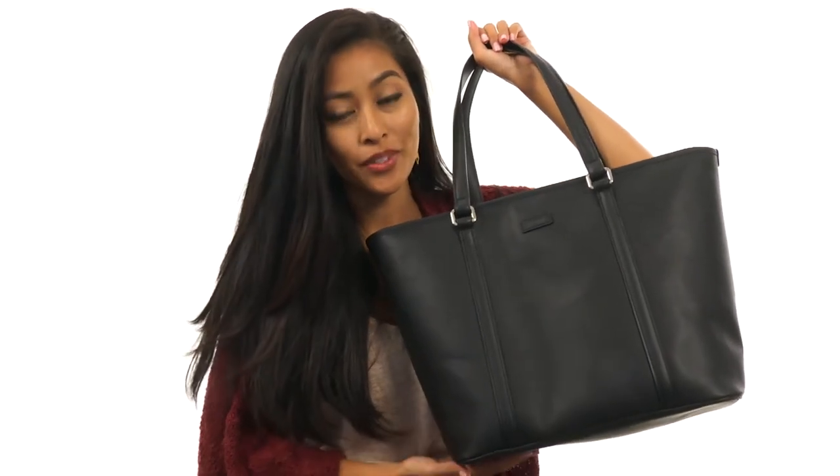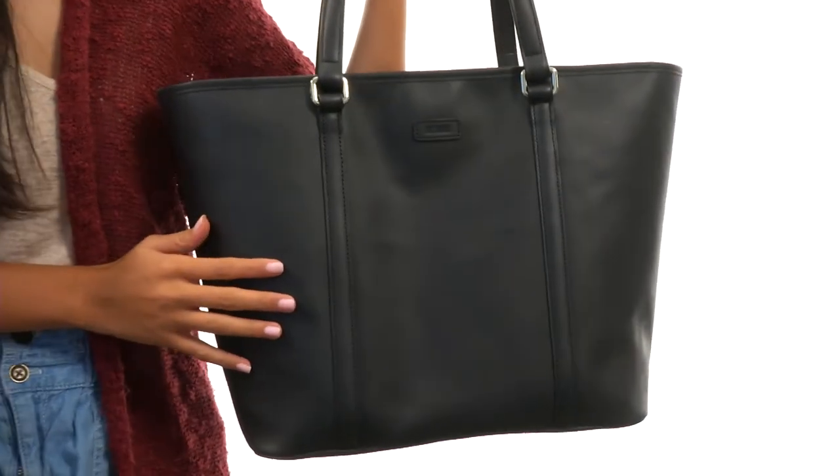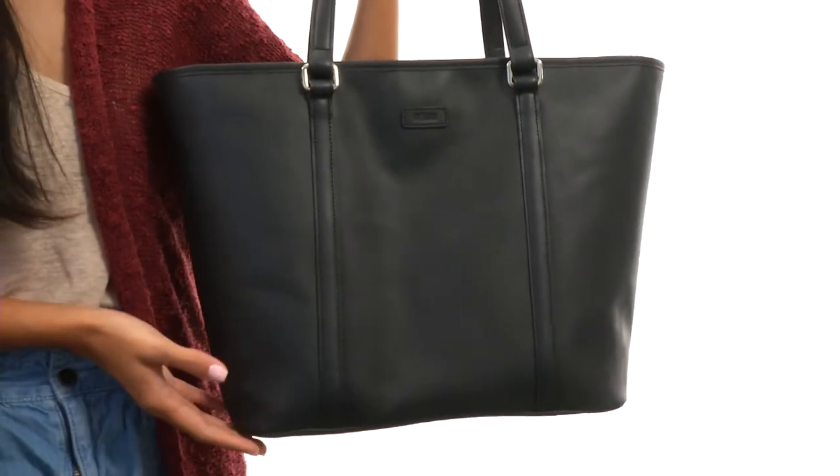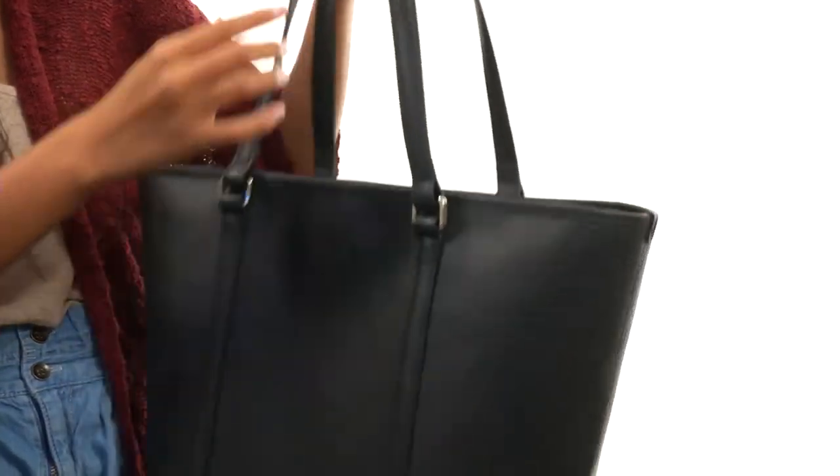How's it going, everyone? It's Sunshine here with the Heritage Zippered Tote from Hartmann. This sleek and sophisticated bag is great for the chic business traveler. It's made with leather material and has two top-carrying handles.